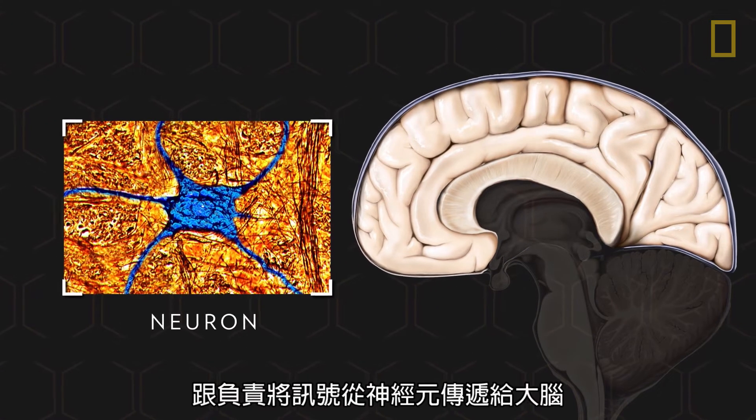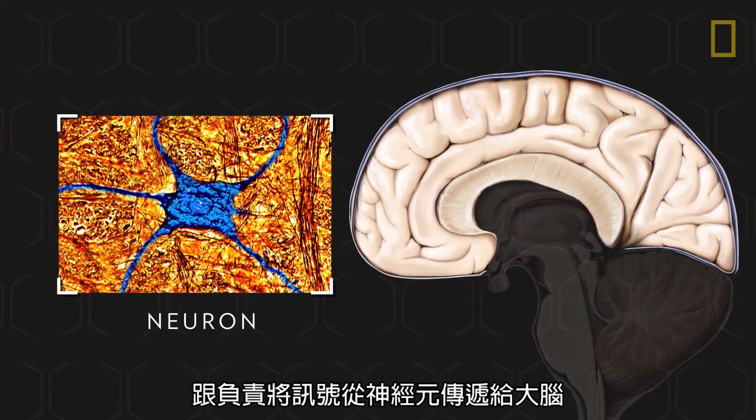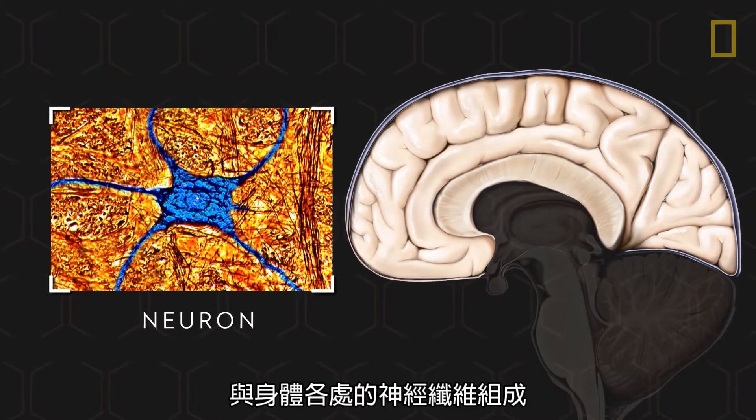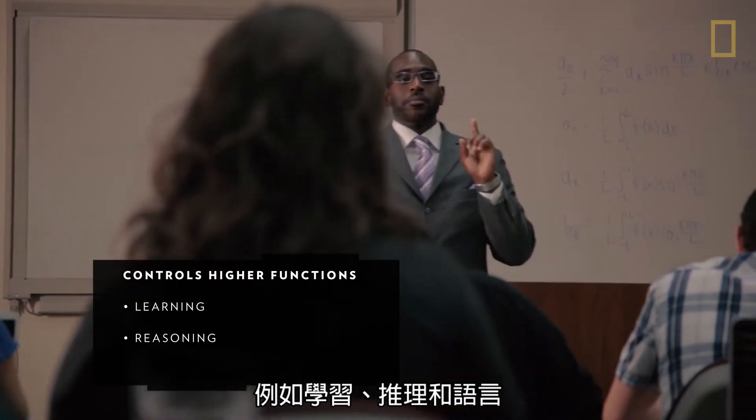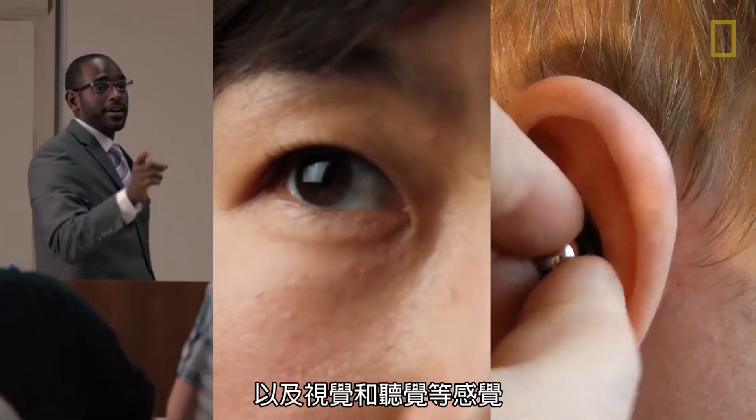It consists of neurons and nerve fibers that transmit information from the neurons throughout the brain and body. The cerebrum controls higher functions such as learning, reasoning, and speech, plus senses like sight and hearing.